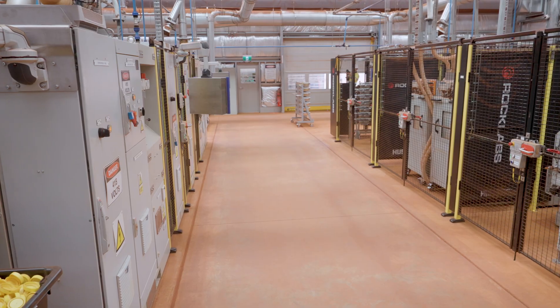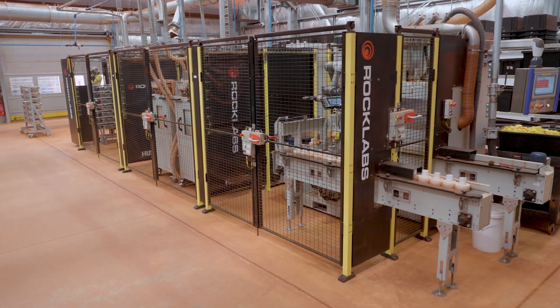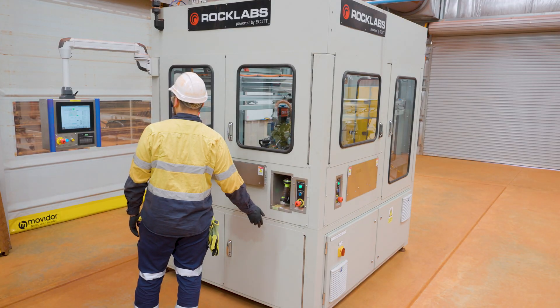The success is all about partnership. MinRes trusted RockLabs to deliver a system that could not only perform but lead, and together we've delivered something that really sets a new benchmark for mine site laboratories. We're proud to stand alongside industry leaders like MinRes to drive the future of mining. It's through collaborations like this that we push the boundaries of productivity, precision, safety, and what's possible for the mining industry.